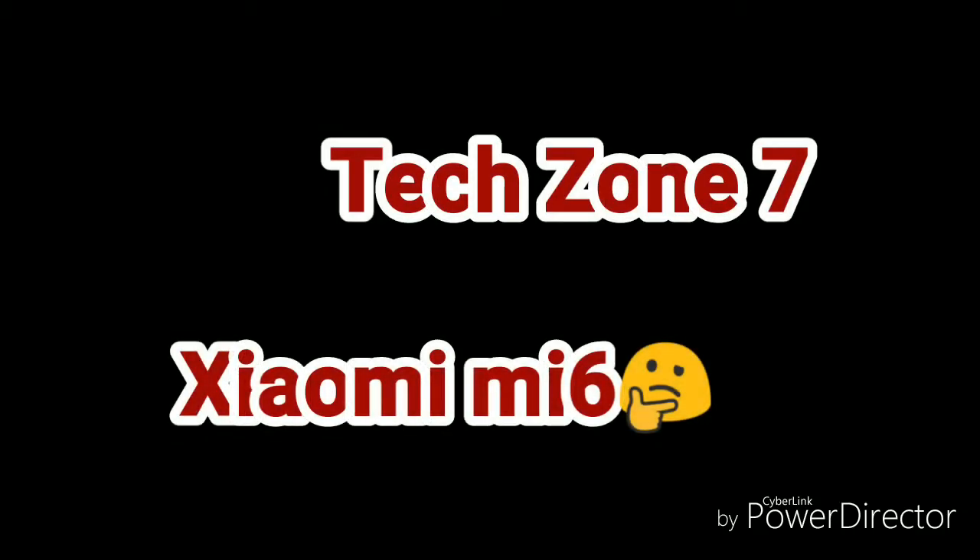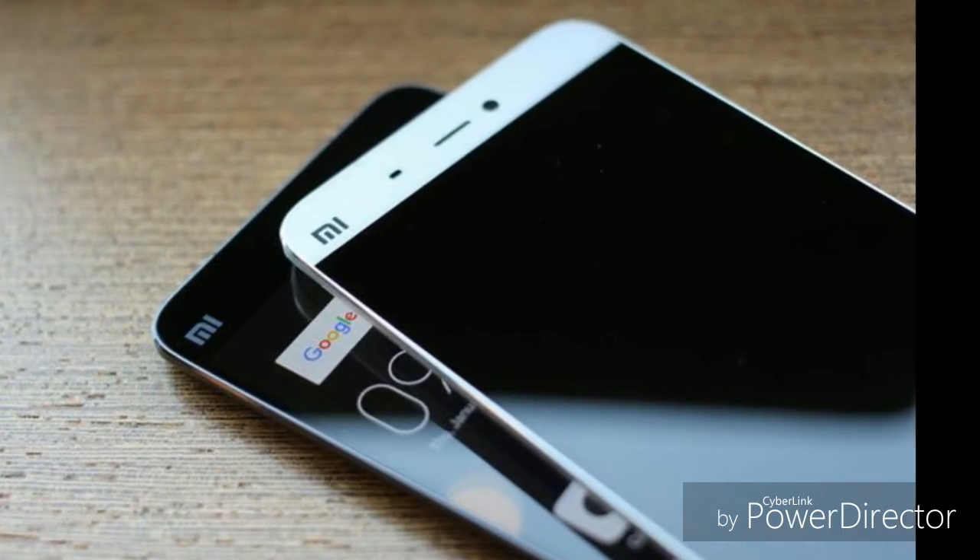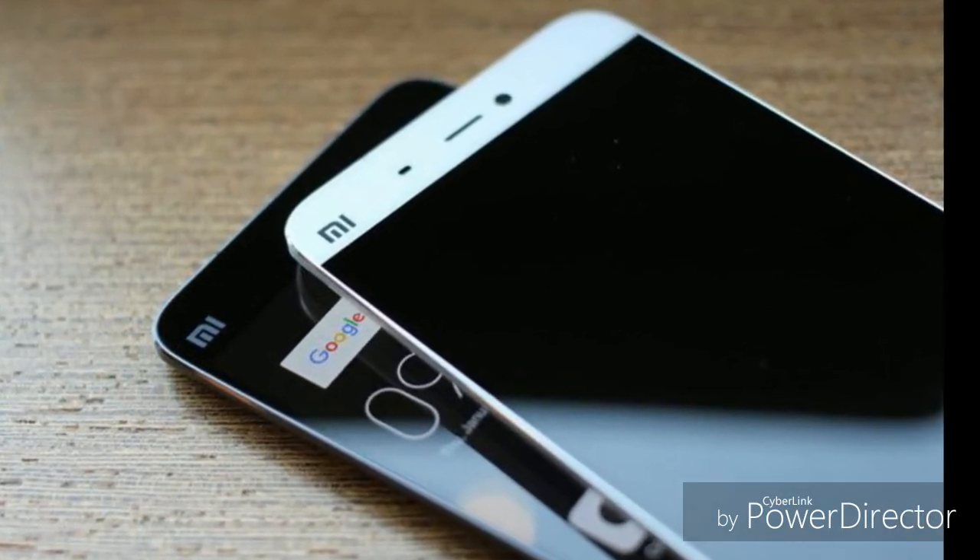Hi guys, welcome to Techzone 7. Today we are going to talk about Xiaomi Mi 6, and we don't know about the design so we are not going to talk about that.